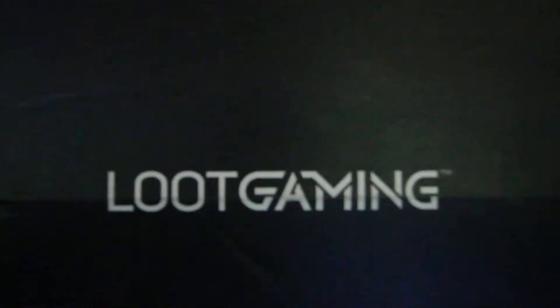Hey everyone, we are back with April's Loot Gaming Crate. The month's theme was 'Hunt.' The box itself is pretty thin and kind of small compared to March's — if you shake it you can hear something moving around in there. I believe there's a Dark Souls item and a Far Cry 5 item. I have high hopes; I loved the first gaming crate I got.